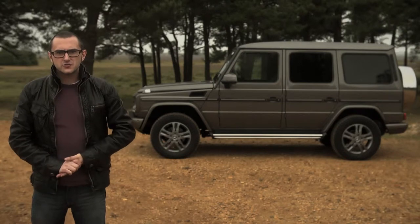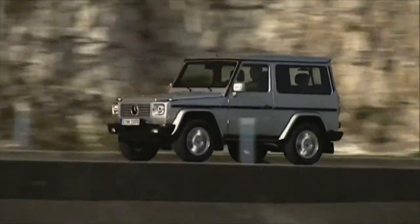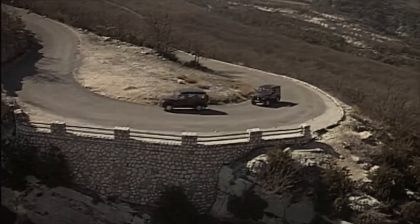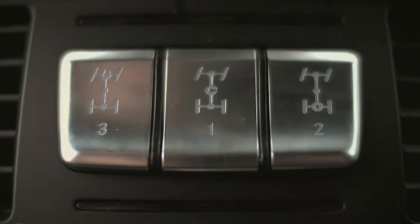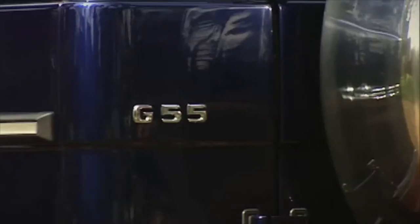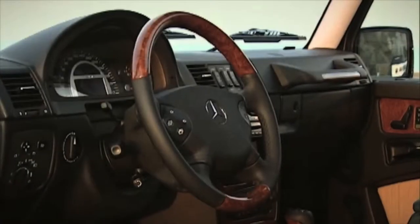I liken it to a birdhouse — it works and the roof keeps the water out, but still, you know it wasn't put together by an efficient machine. In 1990, the G-Wagon had a massive overhaul. Full-time four-wheel drive was added, as were three locking differentials. Also, it stopped officially being the G-Wagon and became the G-Class to fit in with Mercedes' naming structure.